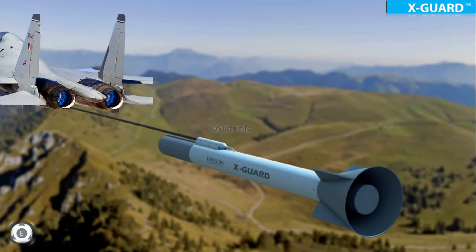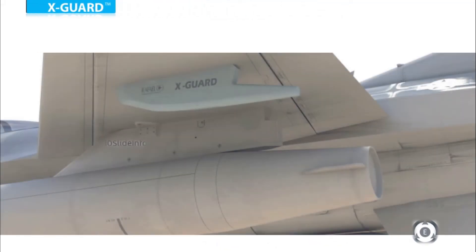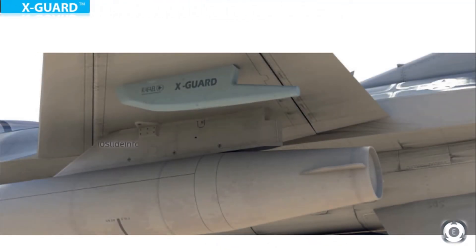To be more precise, these fiber-optic decoy systems are designed to protect airborne platforms against any radio frequency guided missiles. According to Rafale Advanced Defense Systems, these systems can be deployed and retracted mid-flight upon detection of a threat. It is said that each aircraft can carry multiple X-GUARD decoy systems, and the number of units ordered by Indian Air Force has not yet been disclosed.